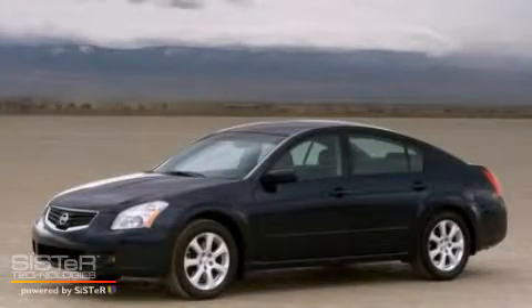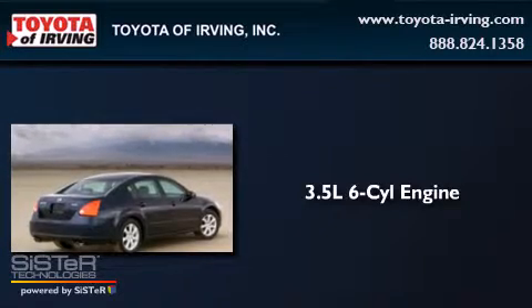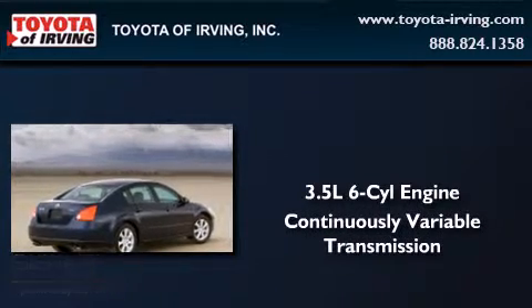This is a 2008 Nissan Maxima. It has a 3.5 liter 6-cylinder engine and a continuous variable transmission.